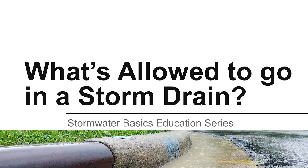Have you ever wondered about the storm drains along your street or thought about where those drains lead to? Let's find out the answer to that question and learn about what should and should not be allowed to flow into a storm drain.